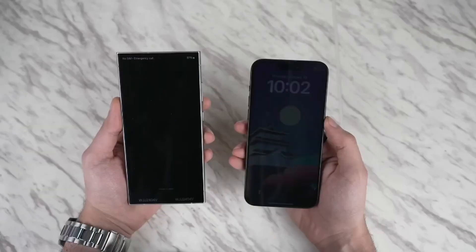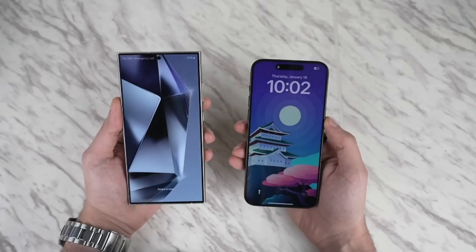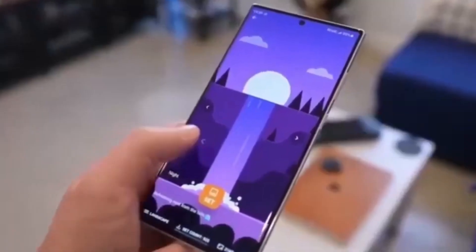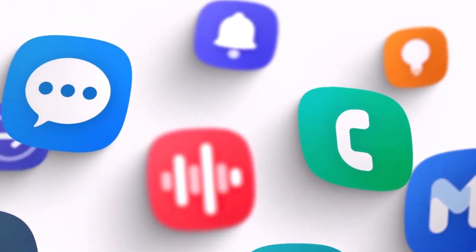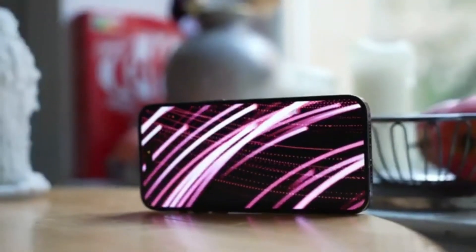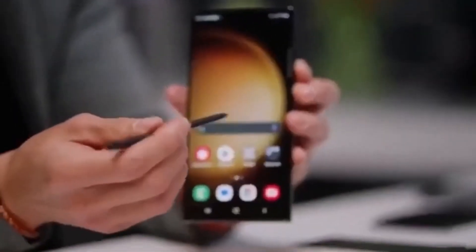One UI 7 is packed with other exciting changes. Samsung is giving us more customization options, like the ability to hide labels for app icons and widgets. This can help declutter your home screen and make it look even more minimalist. We're also getting a refresh of Samsung's built-in app icons. While some people aren't thrilled with the new design, we'll have to wait and see how it grows on us. And let's not forget about the lock screen — Samsung is working on some improvements there as well, but we don't have many details yet.